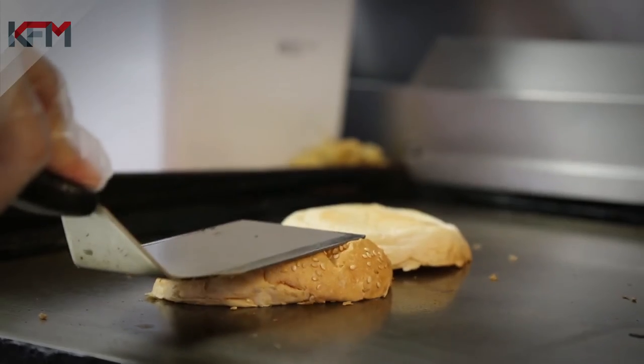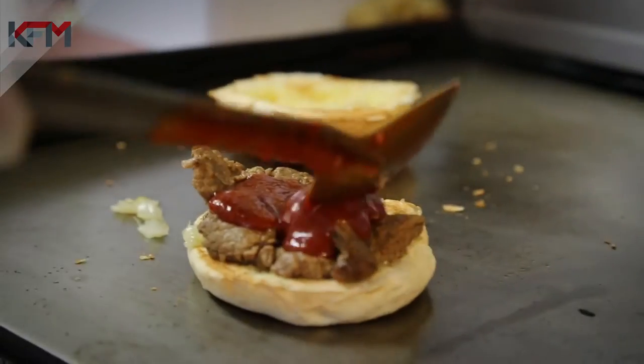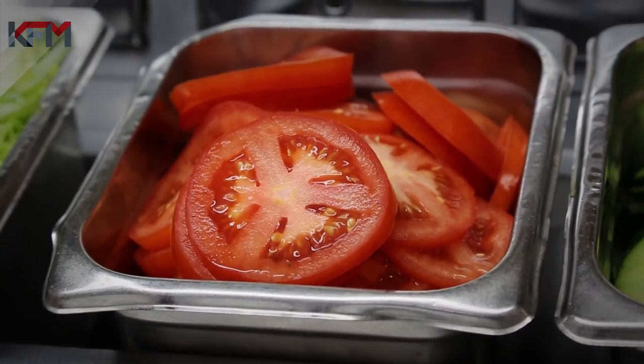First, we take the roll — just a bit of light toasting, nothing too serious. I didn't like where I put the onion, a little bit of salad. Not too much, because seriously, who likes salad?